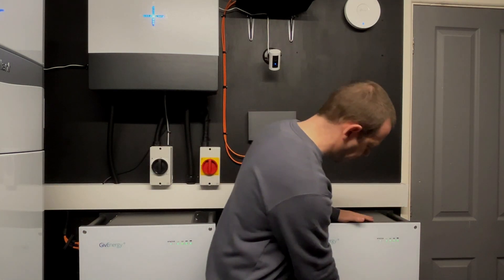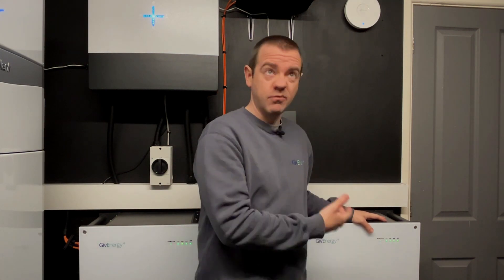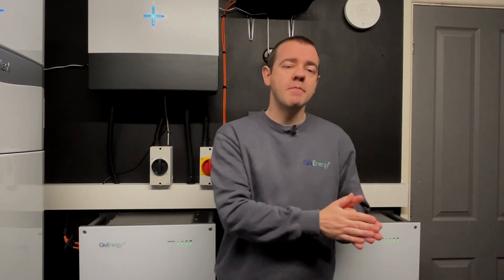You've got solar panels and you want a home battery system. The idea is you use that excess solar — anything your house doesn't use, rather than exporting to the grid, you charge up the home battery to store that clean, practically free energy. If there's enough, you can power the house through the evening and night until the sun comes out the next day, so your house is almost entirely powered from sunshine.